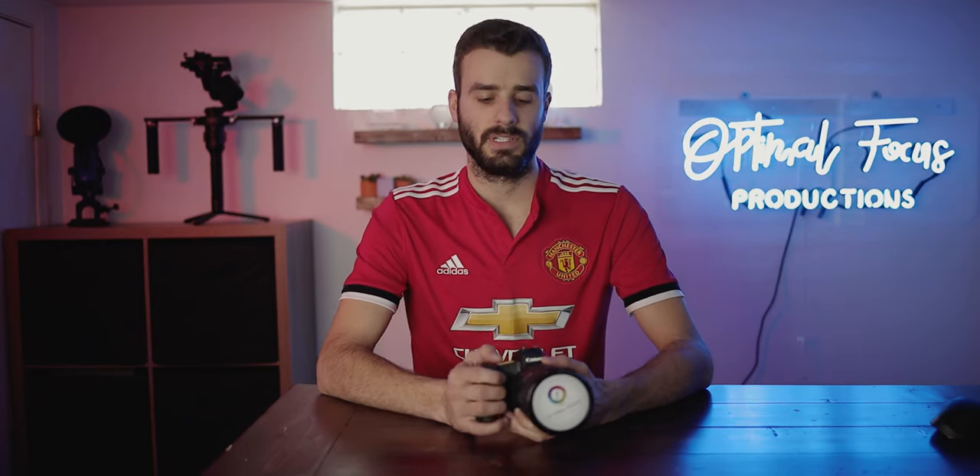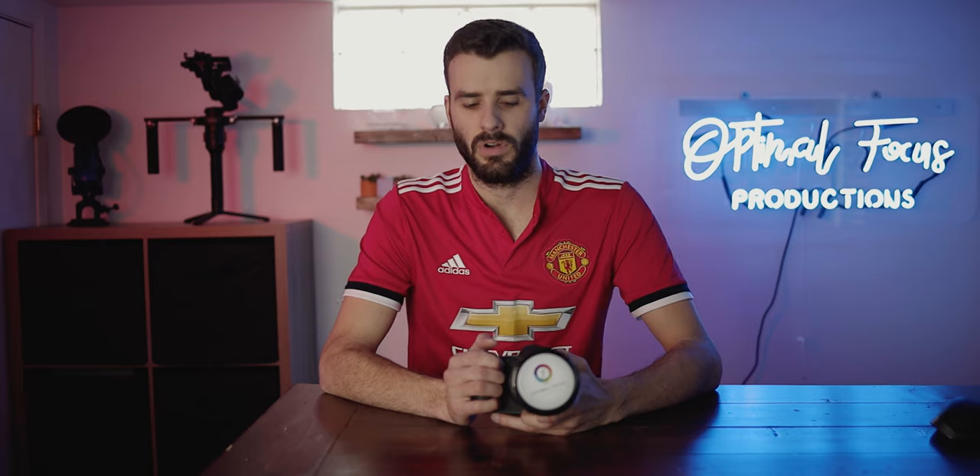For tech support, they don't usually ask for your serial number, but if they did and found it wasn't real, they would not provide tech support. As for warranty, mine does not come with a Canon manufacturer's warranty, but the seller does provide a warranty that's supposed to be very similar to Canon's.